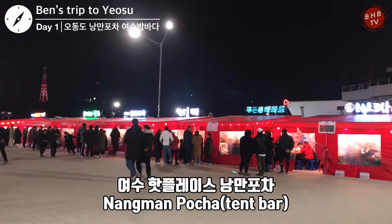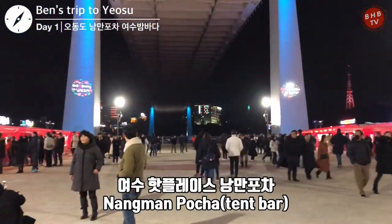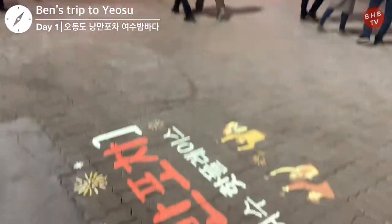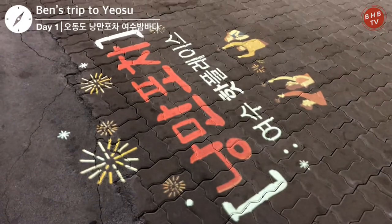This is called Nangman Pocha, or the romantic stall. It is a small food and bar stand and a very popular and famous spot. It mostly sells alcohol and side dishes that go well with alcohol.